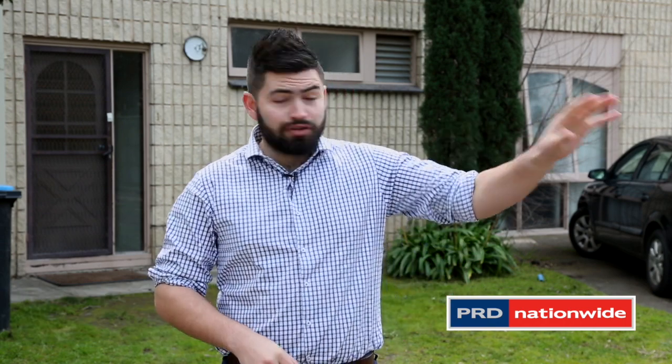Hey buyers, it's Sasha Dale here from PRD Nationwide Real Estate in Bendigo. I'm out here with this spectacular development site right here on Haviland Street. We're close to La Trobe University, walking distance to the Bendigo CBD.